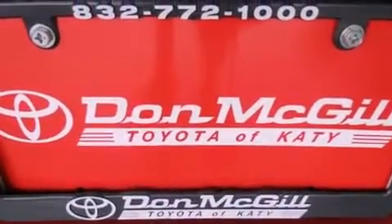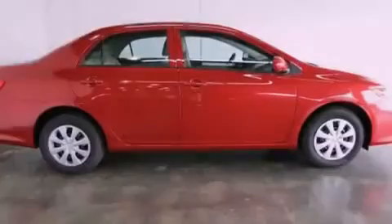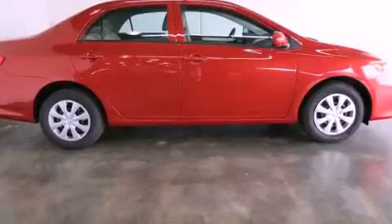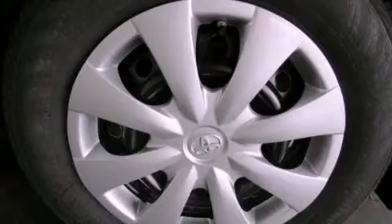All of the following features are included: air conditioning, full-power accessories, a keyless entry system, a CD player, traction control, side curtain airbags, rear seat childproof door locks, and a vehicle anti-theft system.